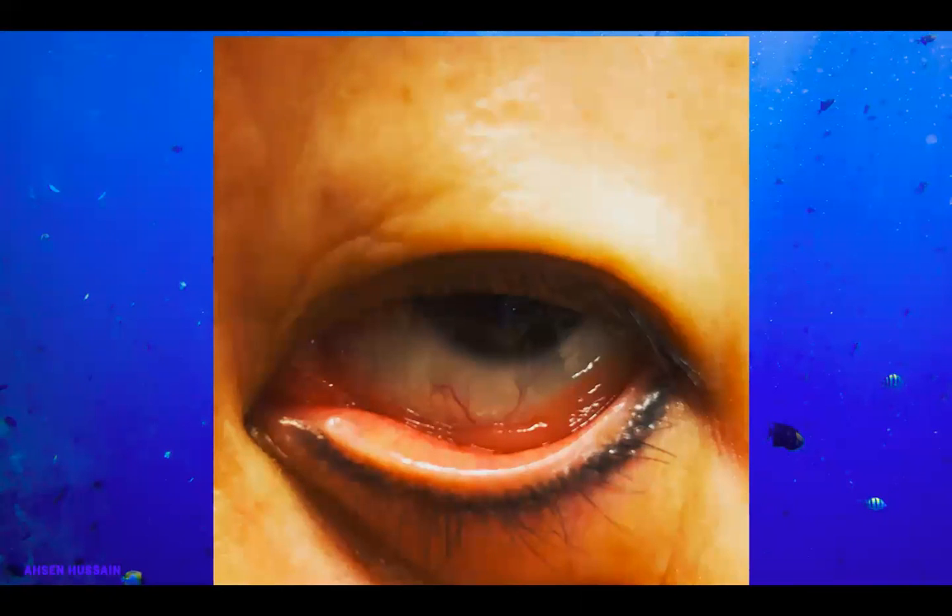I saw this recently in a lady who was referred for just some periorbital swelling she had noticed. The optometrist wondered if it was idiopathic orbital inflammation or some sort of thyroid issue. But when I pulled her lower lid away, I saw this pinkish lesion sitting there. In fact, she had another one in the upper fornix as well.